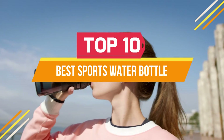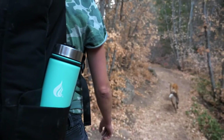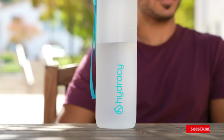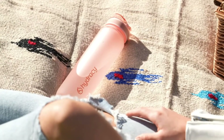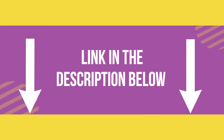The best sports water bottle is the one that you can rely on when it comes to hydration. Whether you're a runner, cyclist, or gym-goer, finding the right bottle is essential to staying hydrated and feeling energized throughout your workout. We have picked some best sports water bottles. Our top picks are BPA-free and come in a variety of sizes. If you want to know about the price and other information, be sure to check my description. So without any further delay, let's jump into the video.